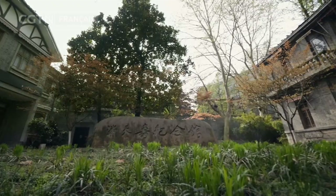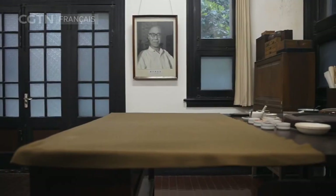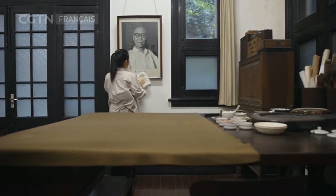Voici l'ancienne demeure de Pan Tian Shu à Hangzhou, dans l'est de la Chine. À partir de 1962, en tant que président de l'Académie des beaux-arts du Zhejiang, il vit ici et fait ses créations artistiques.